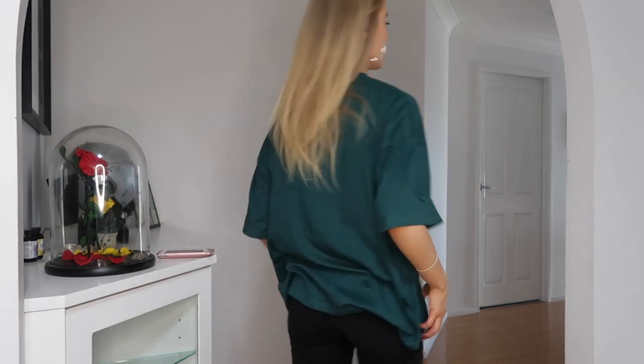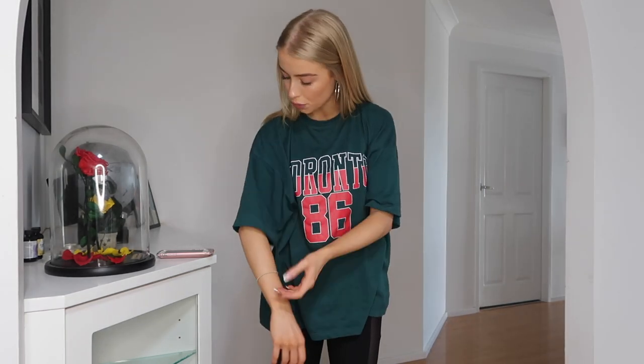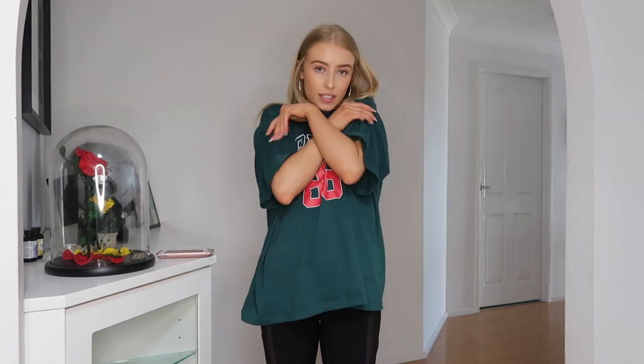It's just oversized — super big and baggy. I love the drop shoulder look on it. It's just so nice and cuddly. Let's get on to the next item.